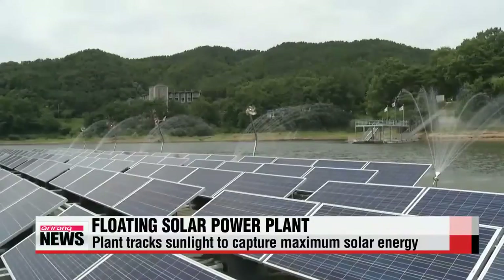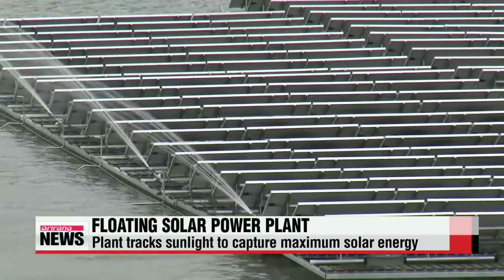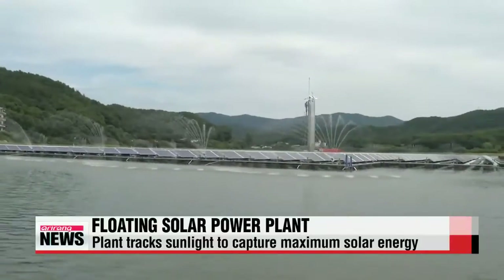Since the floating modules can collect sunlight that's reflected off water, developers say this type of plant can generate more power than ground-based systems.